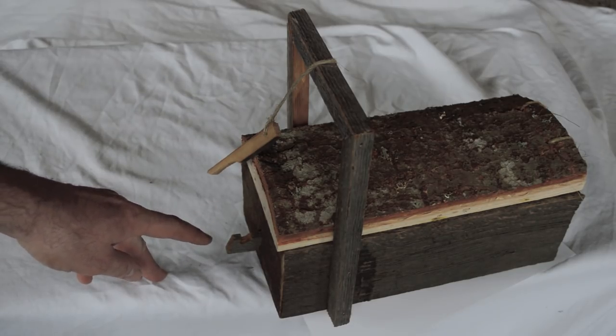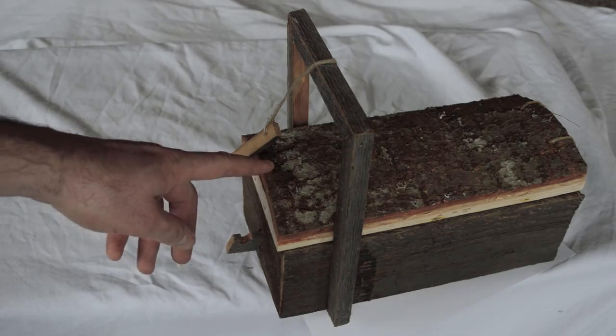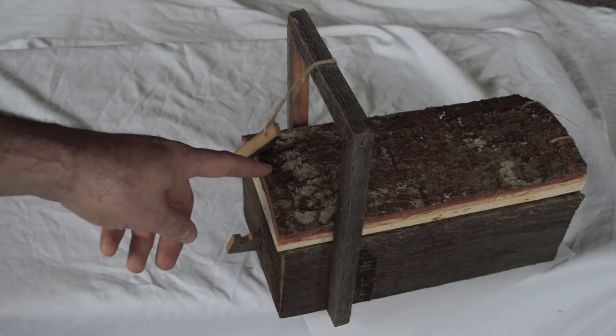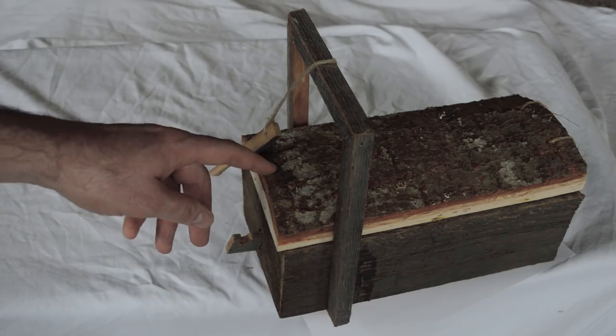Today for Mousetrap Monday I have another really old style mousetrap to show you. This has been used in Finland for hundreds of years. I first saw this mousetrap on a blog titled Northern Wilderness Skills and Traditions, on a post titled Old Finnish Mousetraps. It has several of them, and this one interested me.